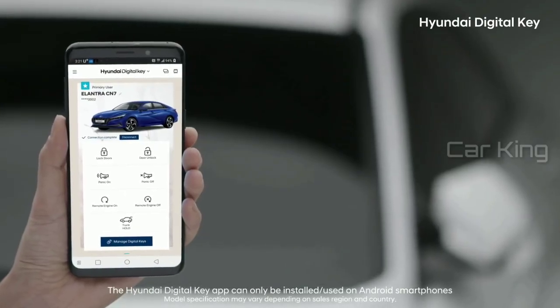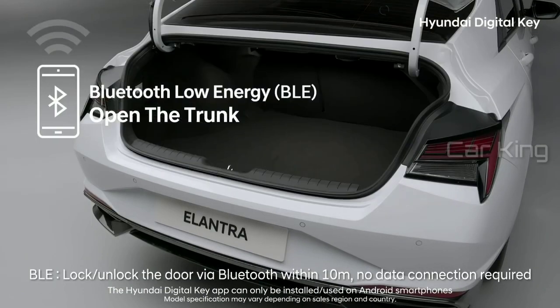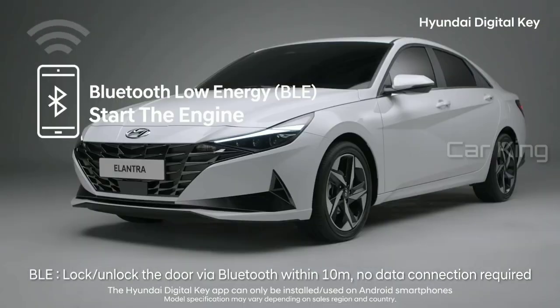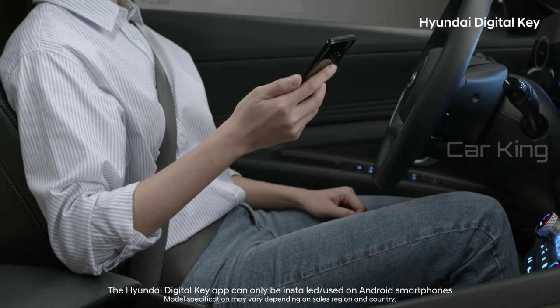Using Bluetooth low-energy technology, you can lock and unlock your car doors, open the trunk, or start the engine — all from a distance. The settings of the Hyundai Digital Key can be adjusted for different times and to allow access to family, friends, or whoever you want.